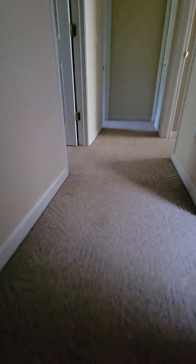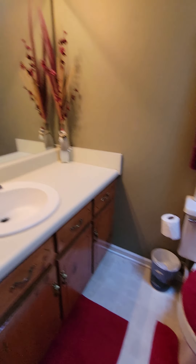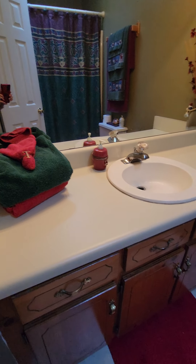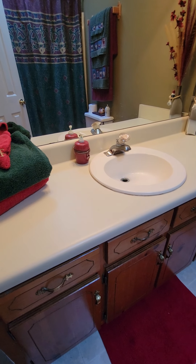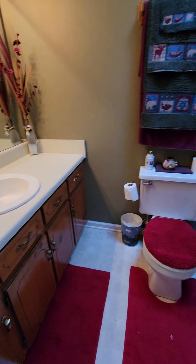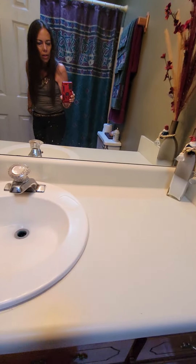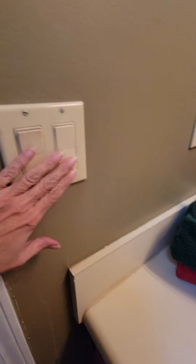Up the steps you come to the first bathroom on the right — the hall bathroom. It has a long vanity with lots of cabinets but only one sink. With kids you could probably change that to two sinks if you can get the plumbing done. They have it painted green so it's a little darker — a lighter color would definitely brighten it up. It's a regular combo and it does have a skylight, which we'd want to get checked out. All the countertops are in really good shape.